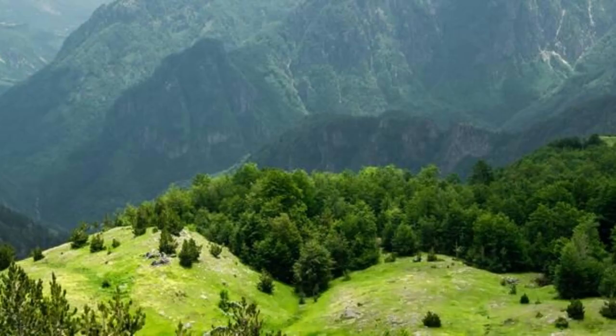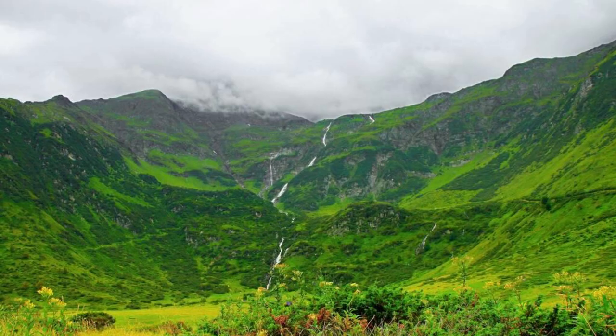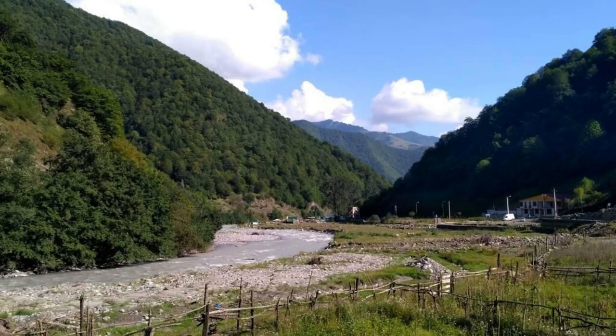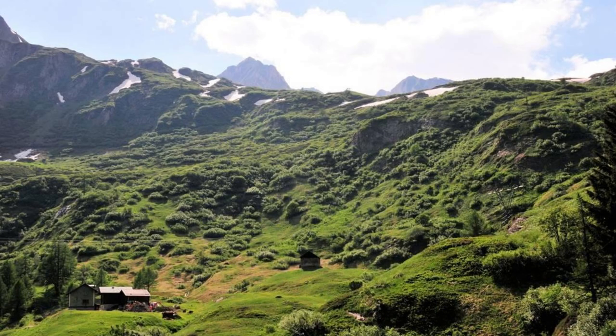Aerial view of Bangladesh's diverse landscapes, from lush green forests to picturesque beaches. Thank you for joining us on this journey through Bangladesh's top 20 attractions. We hope you've been inspired to explore the rich culture, natural beauty, and warm hospitality of this vibrant South Asian nation. Please subscribe and like the videos. Until next time, safe travels.